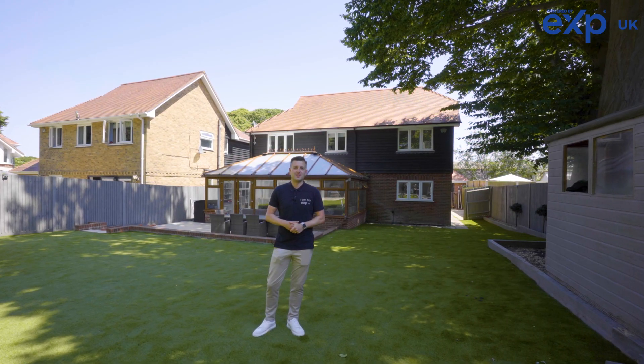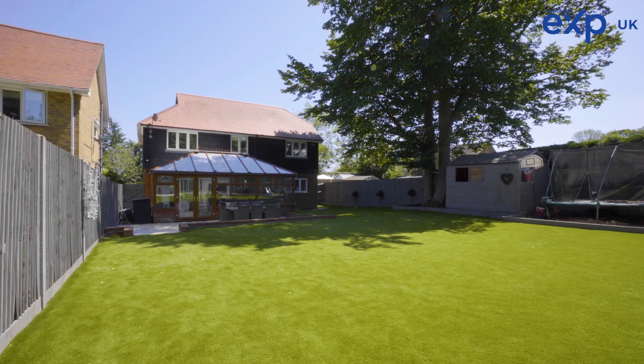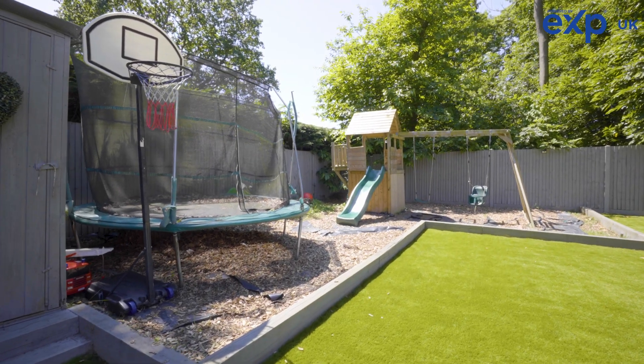To the rear of this property is this south-west-facing, low-maintenance rear garden, which has enough space for the entire family — children, adults, and pets alike.